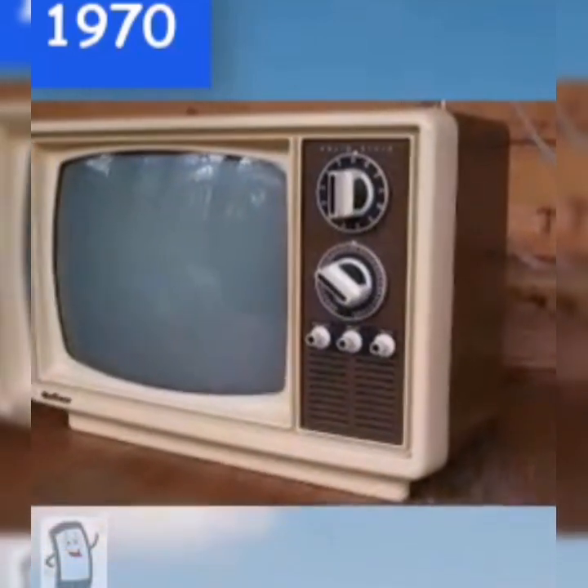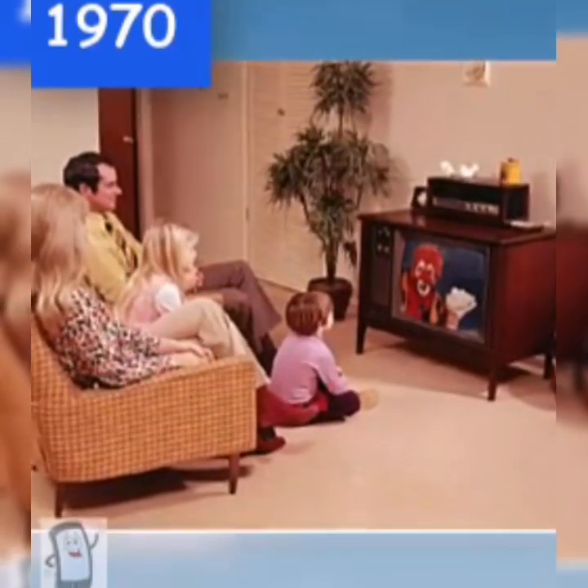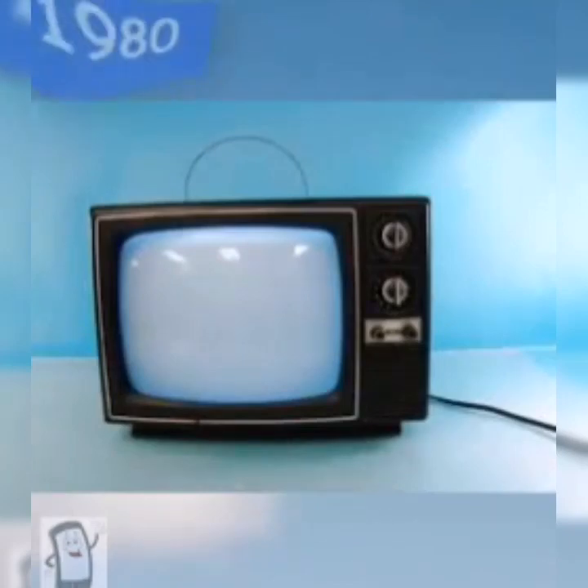The TV was able to handle high resolution of up to 625 scanline transmissions. The color screen was also common. A portable battery-operated Sony micro television was also brought to market. The TV furniture era ended in 1980, when the first LCD was introduced.